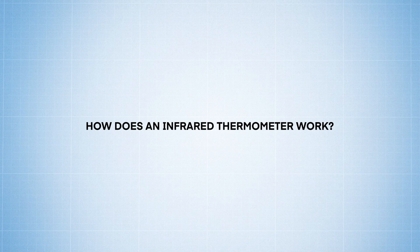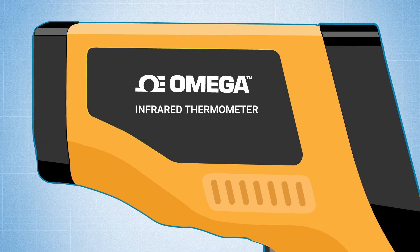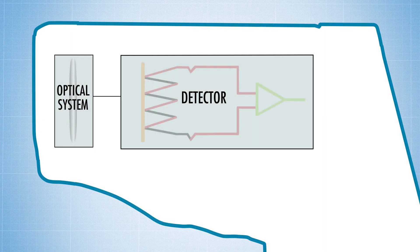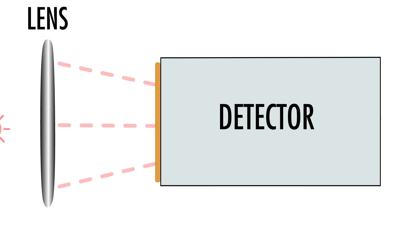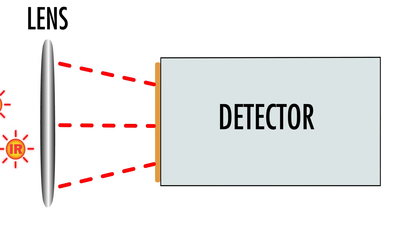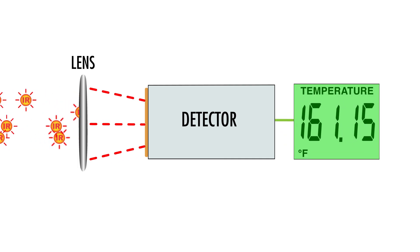How does an infrared thermometer work? In its most basic form, an infrared thermometer consists of an optical system and a detector. The optical system consists of a lens that focuses the energy emitted from the target object onto the detector, which is sensitive to that radiation. The detector takes that focused radiation from the optical system and converts it into a temperature reading.